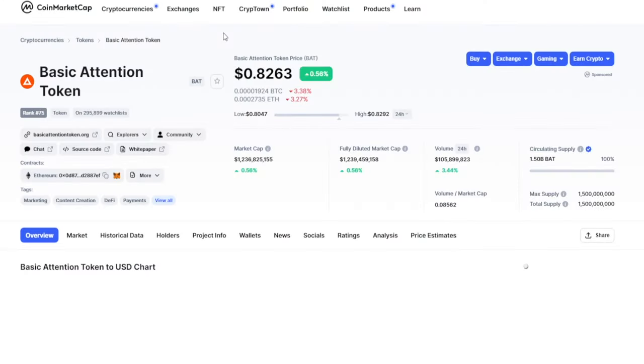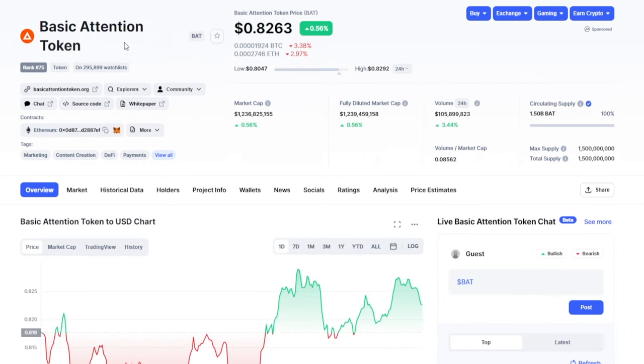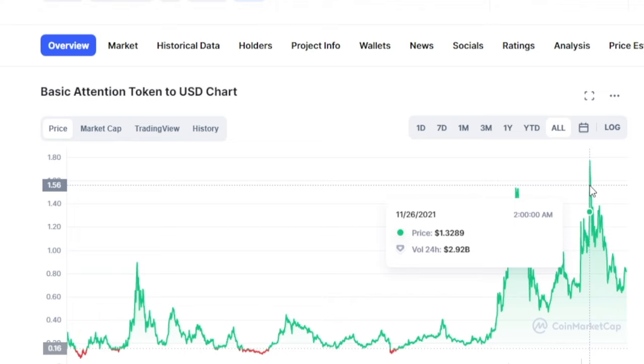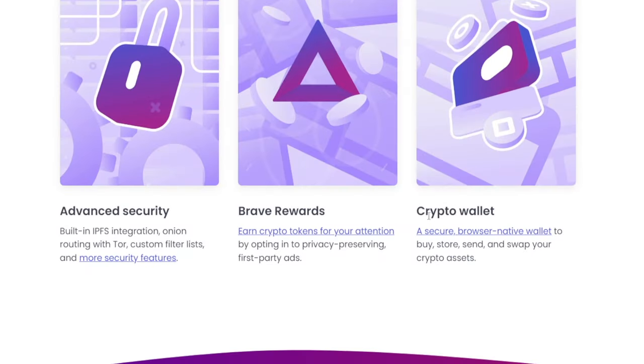These guys have actually developed their own crypto token which is called the Basic Attention Token, or BAT for short. If you take a look at the all-time chart, at some point it was very close to $2 US dollars. As of March 2022 it's rated at about $0.83, which is still pretty significant. They're also going to provide you with a crypto wallet where you can buy, store, send and swap your crypto assets.